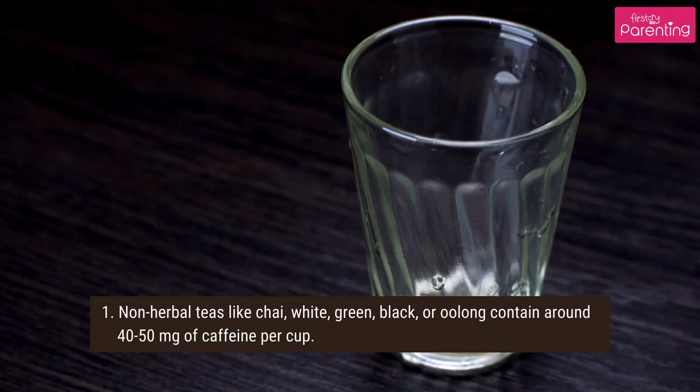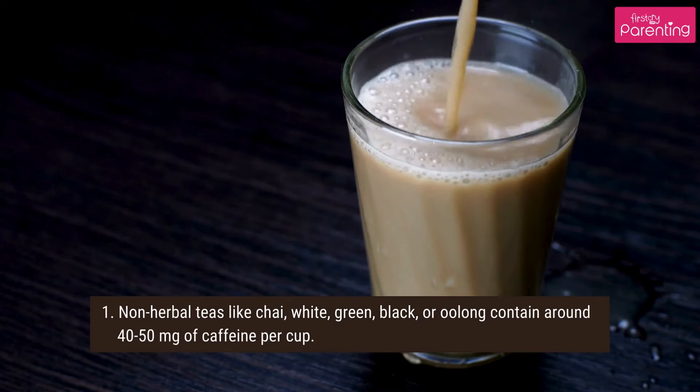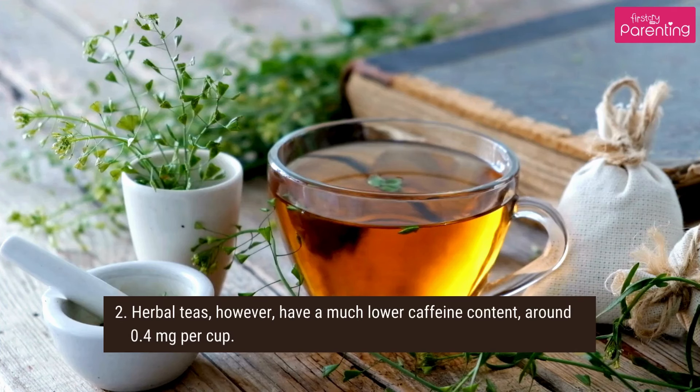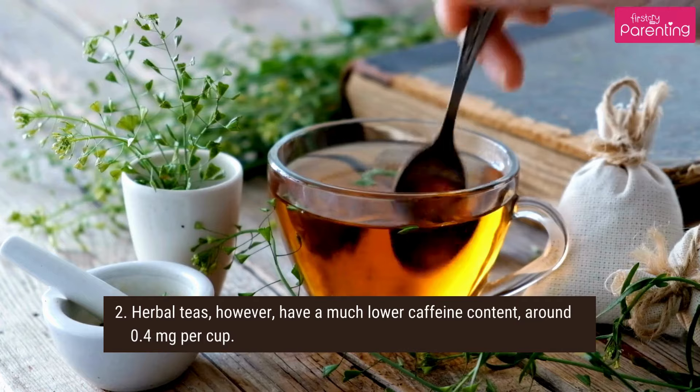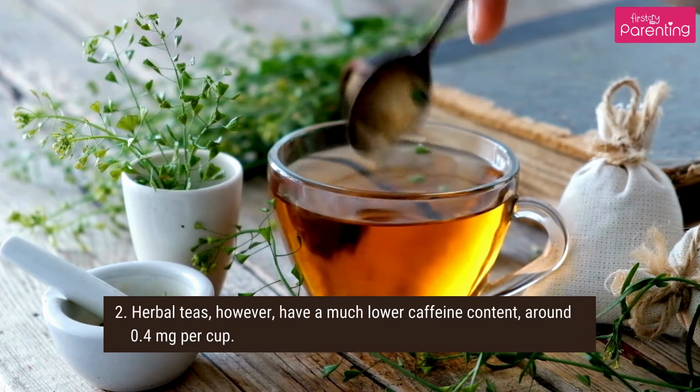What is the caffeine content of a cup of tea? Non-herbal teas like chai, white, green, black, or oolong contain around 40–50 mg of caffeine per cup. Herbal teas, however, have a much lower caffeine content, around 0.4 mg per cup.